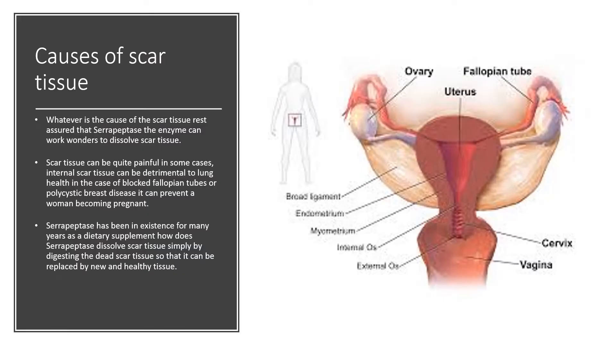Whatever is the cause of scar tissue, rest assured that serrapeptase, the enzyme, can work wonders to dissolve scar tissue. Scar tissue can be quite painful. In some cases, internal scar tissue can be detrimental to lung health. In the case of blocked fallopian tubes or polycystic breast disease, it can prevent a woman becoming pregnant. Serrapeptase has been in existence for many years as a dietary supplement, and it dissolves scar tissue simply by digesting the dead scar tissue so that it can be replaced by new and healthy tissue.